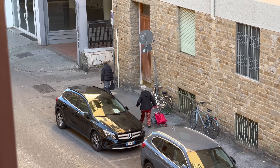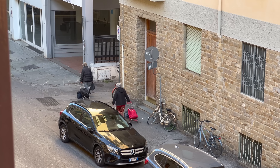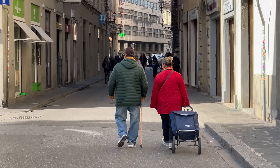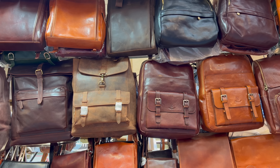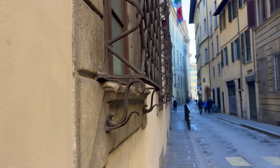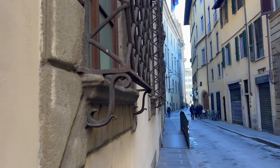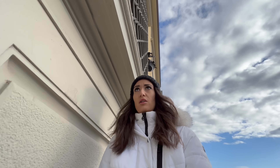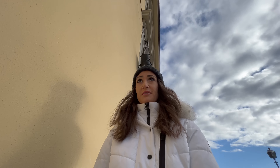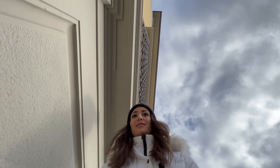Some cute things you'll see are older people with their wheelie shopping bags that they use to carry their groceries home. You will find leather shop after leather shop, because Florence is known for leather. Also, as you're walking on the sidewalks, it's a little too easy to smack your head or shoulder into these protruding window ledges and metal guards. Thankfully I'm tall enough that I can scoot under some of these, but if you're taller than 5'8", you're going to smack your head.